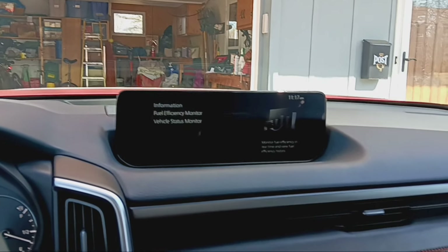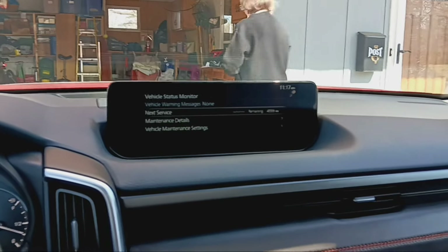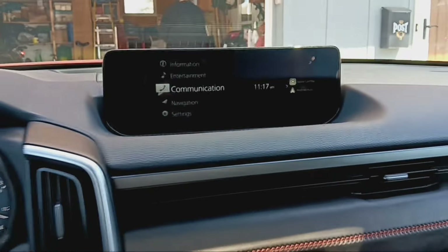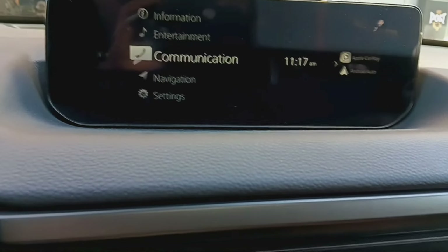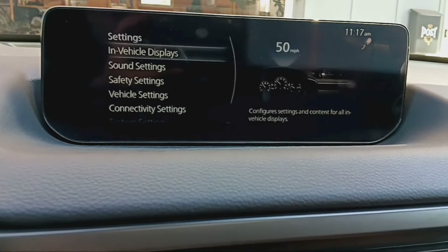There are a lot of sub-menus that you have to go through and all of that kind of stuff, but really it's not too bad. Once you get to know it, you can easily source through it.